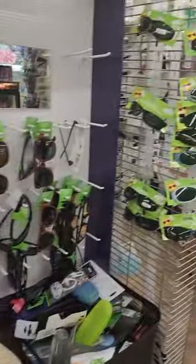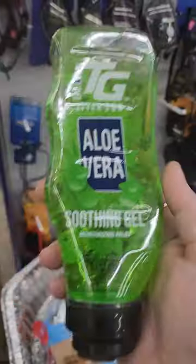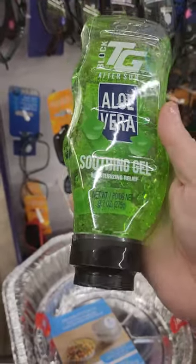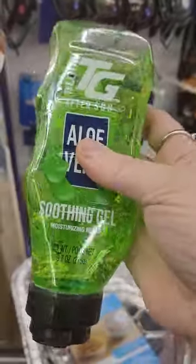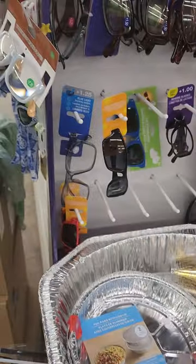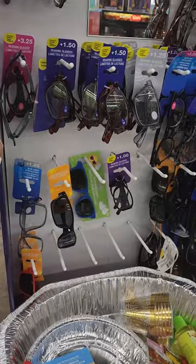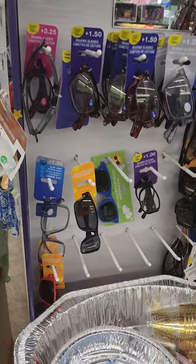They have regular readers and some dark sunglasses, and they have kids' sunglasses as well. And on the same aisle, they have this aloe vera soothing gel for after sun, which is popping. It's very nice. I wonder if it smells good — you always have to worry about smell products. Actually, that smells really nice.